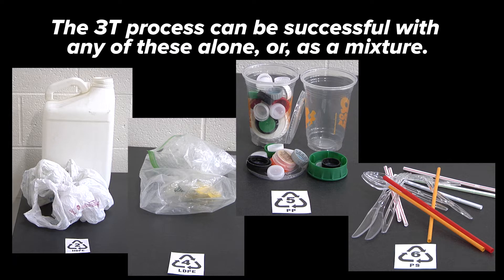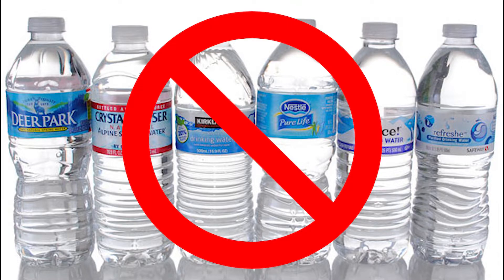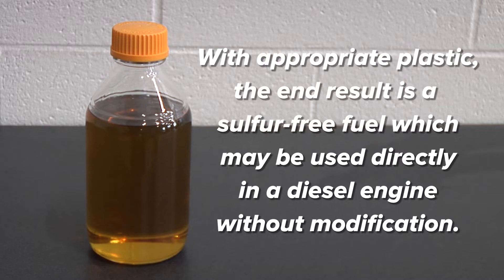The Trash to Tank process can be successfully run with any of these plastics alone or as a mixture. Note that PET plastic — the type found in water and soda bottles — cannot be used, as it will result in an unusable product. When the appropriate plastic is used, the resulting oil is a sulfur-free fuel that can be directly used in a diesel engine without any modification.